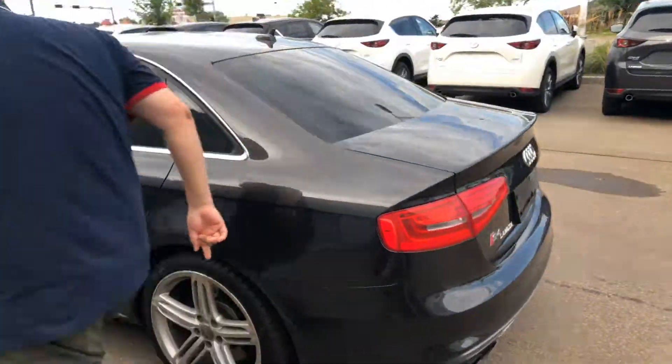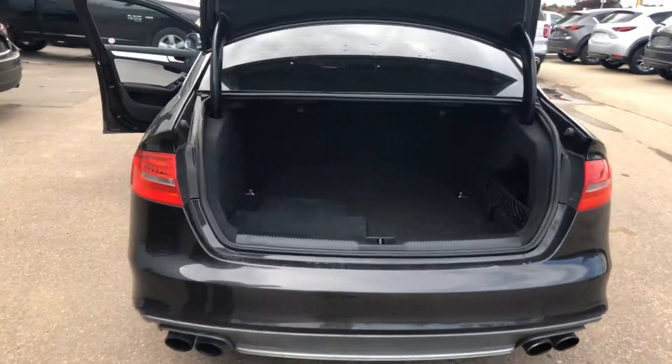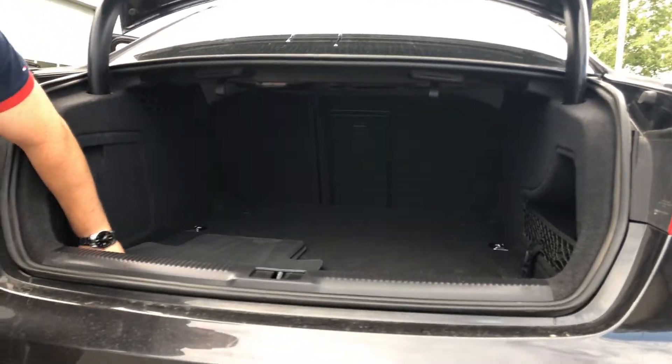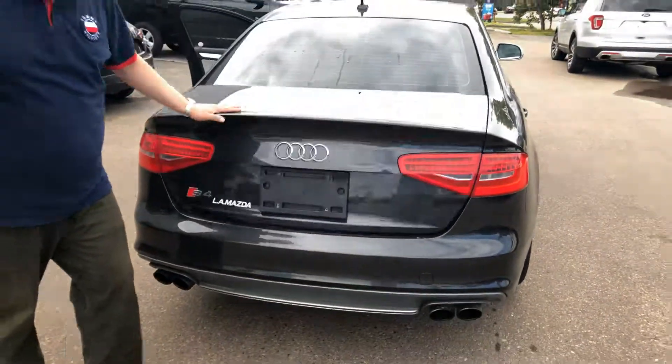I've got the trunk here for you — flips up nice and open. Groceries, possible Walmart run, you can do so. You have a 60/40 split in the rear, and you can have tie-downs if you ever do need to put anything in here.